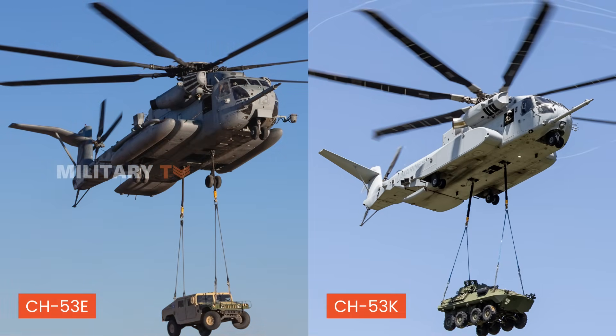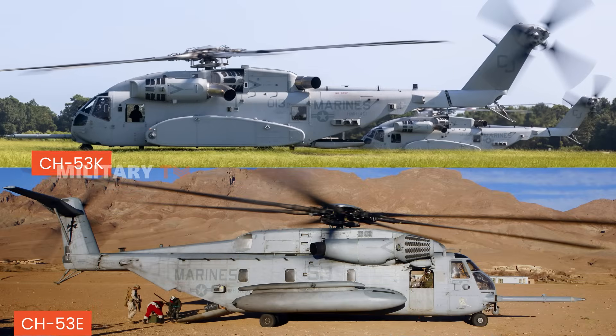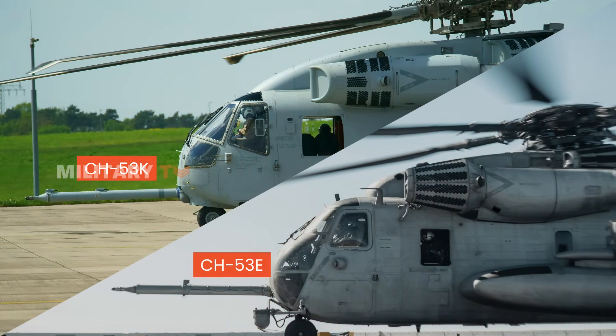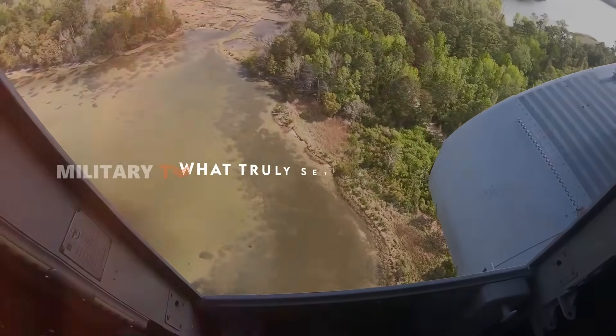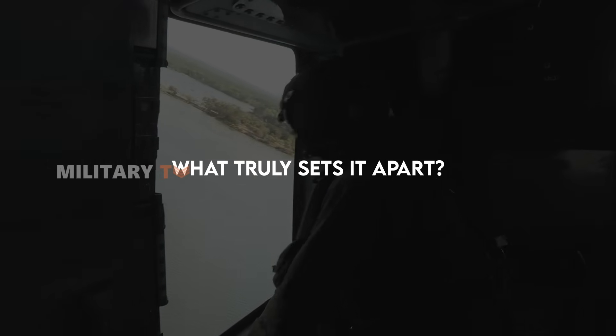With promises of greater payload capacity, advanced avionics, and reduced maintenance needs, the CH-53K is more than just an upgrade — it's a game-changer. But what truly sets it apart, and is it worth the investment over the battle-tested CH-53E?